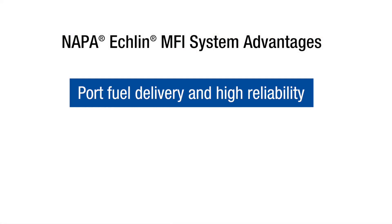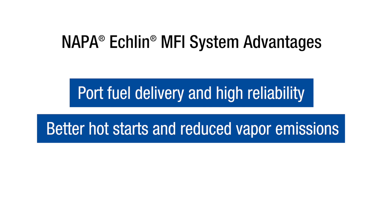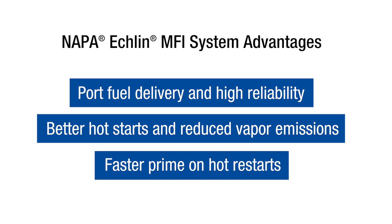These advantages include port fuel delivery and high reliability, better hot starts and reduced vapor emissions, and faster prime on hot restarts.